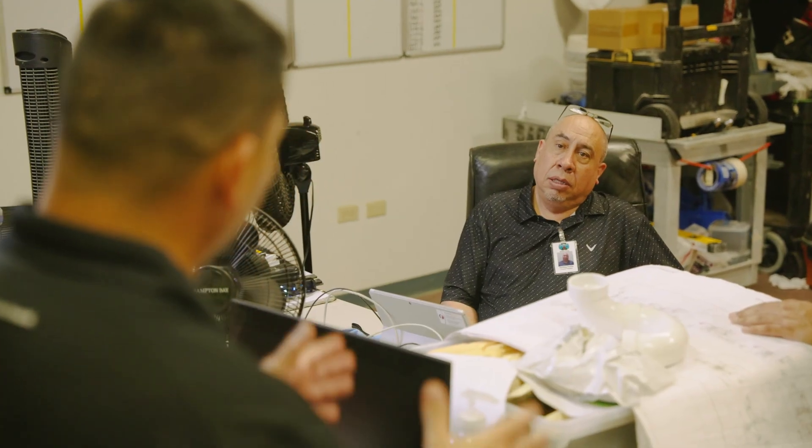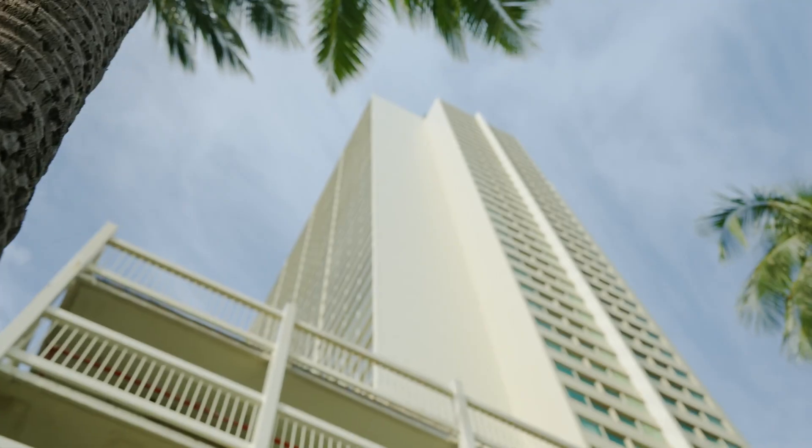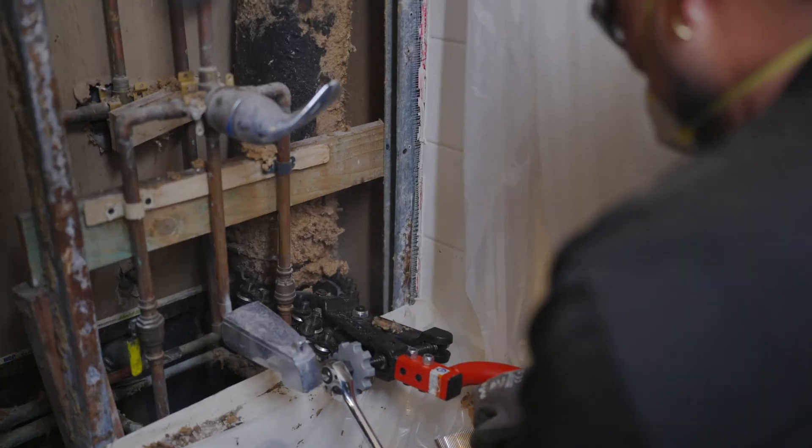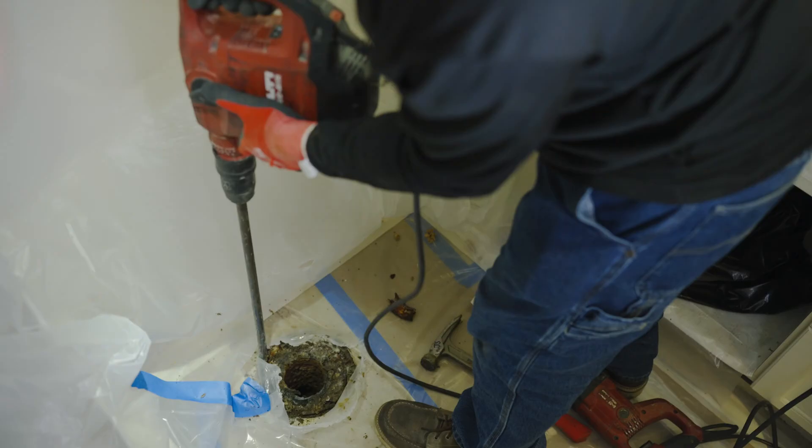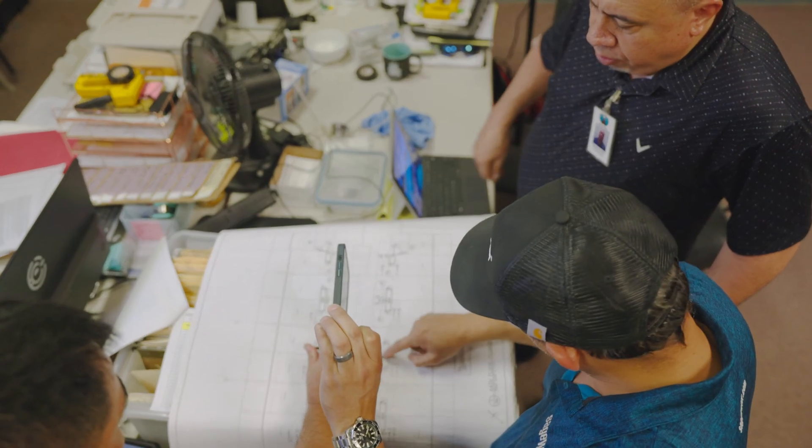We set a very aggressive schedule. Because of the complexity of the building, we said we needed to do this within 18 months, which most of the contractors looked at us like we were a little crazy. We were going to be affecting hundreds and thousands of people every day, so we wanted to minimize the effect as much as possible.